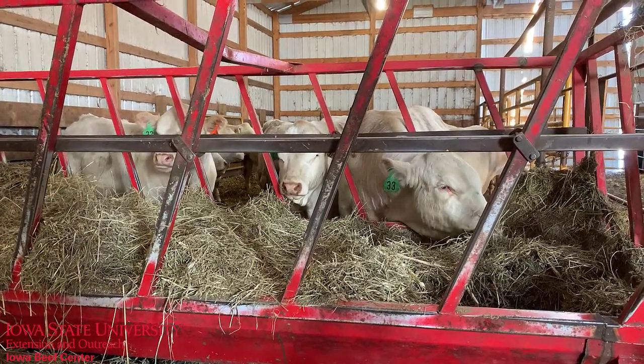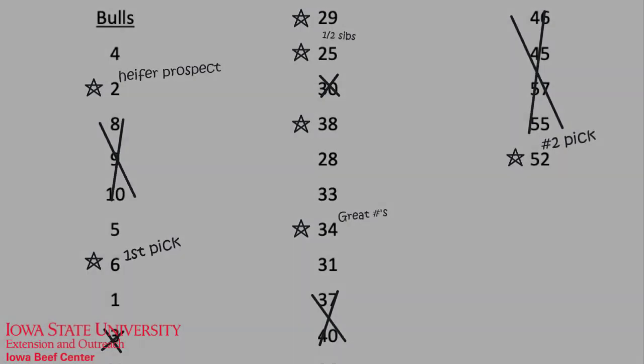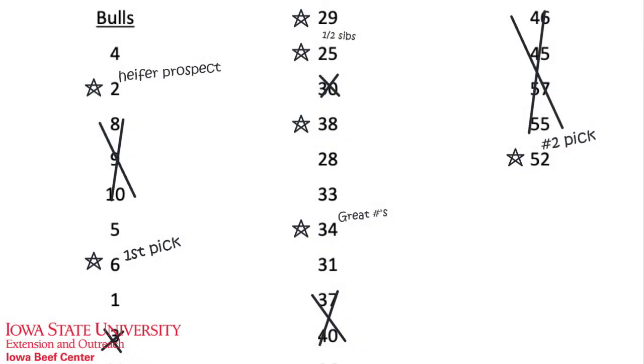This approach of using index selection coupled with the traits you're most interested in should allow you to develop a short list of bulls at every sale you attend. If indexes are unavailable, simply resort to the traits of interest and sort the bulls accordingly. Now that your short list of bulls is complete, now would be a good time to find a sale order and head to the pens.